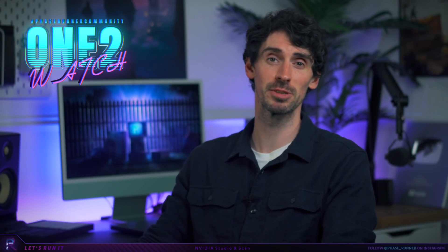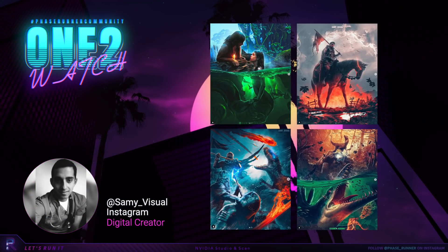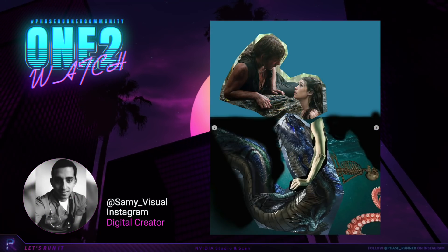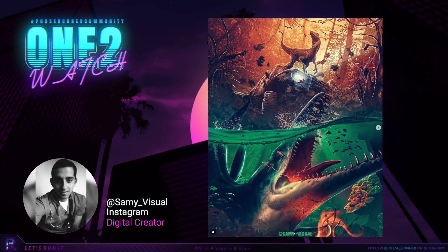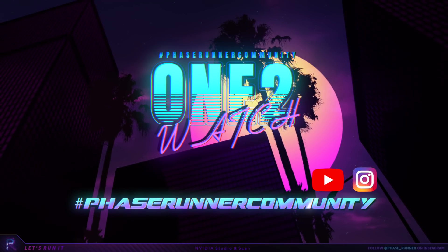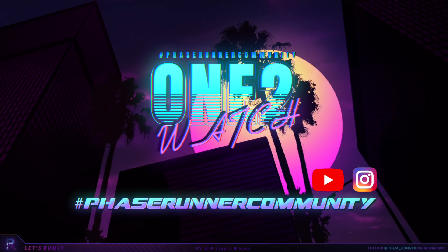One to Watch is a feature I've been running in the community section of the Phase Runner channel for some time, where I shout out another artist's YouTube channel. Now I want to take it a little further and open it up to artists on Instagram also. This week's One to Watch is Sammy Visual. I'm a big fan of his composition setups, the lighting, glows, and he's able to make even the less action-focused images ooze drama. Be sure to check out Sammy Visual over on Instagram. To be in with a chance to get featured, simply use the hashtag PhaserunnerCommunity when posting your next artwork, and hopefully you'll be the next One to Watch.